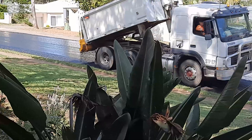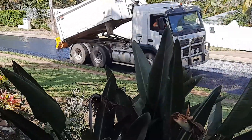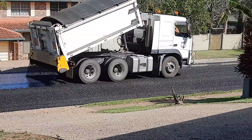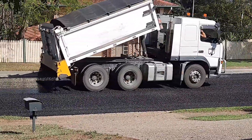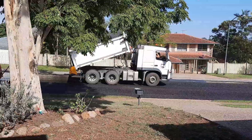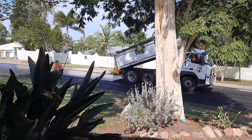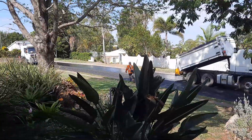So he's dropping gravel obviously on top. And over here it's all happening now — more gravel.